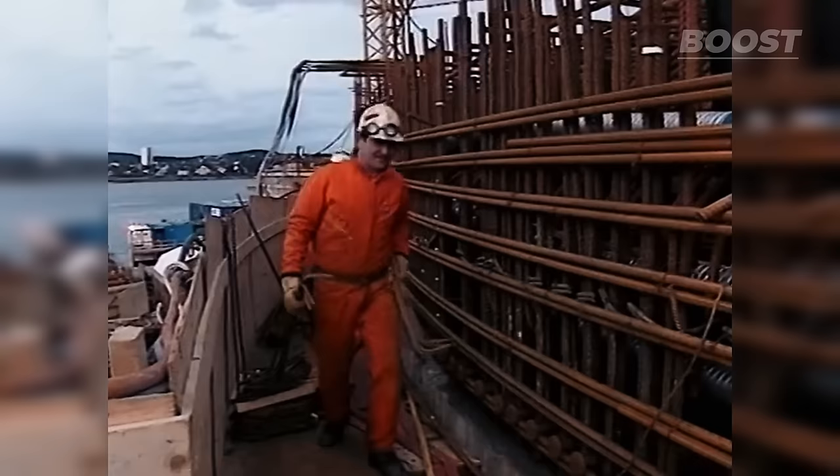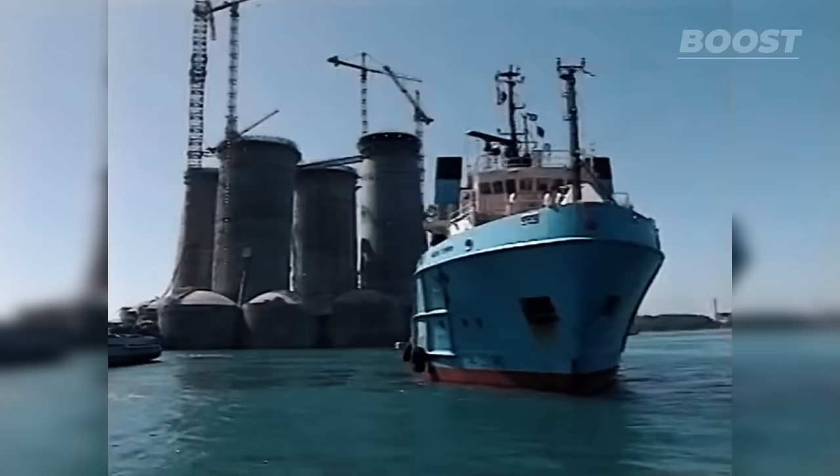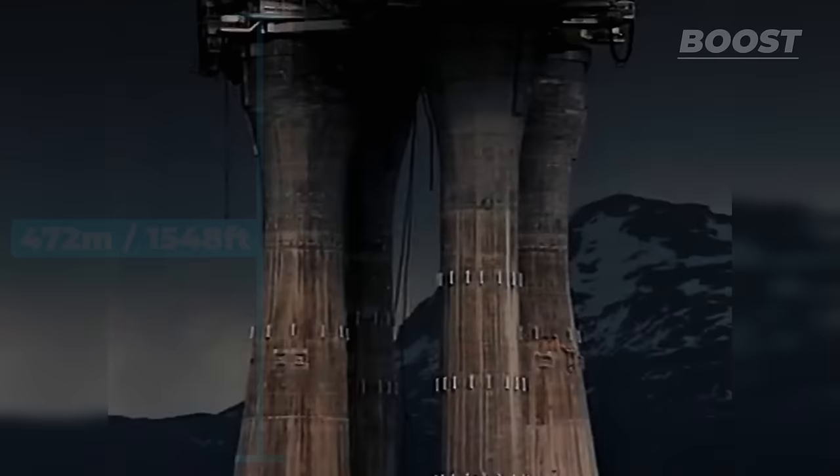The base of the platform was constructed with reinforced concrete, allowing it to stand a staggering 472 meters tall from the seabed to the surface, making it taller than the Eiffel Tower.